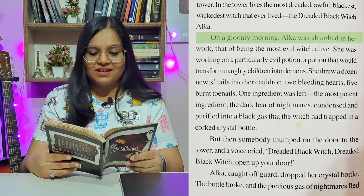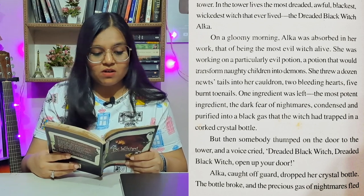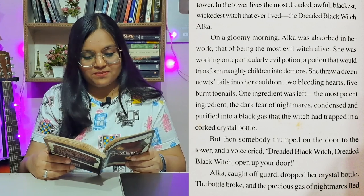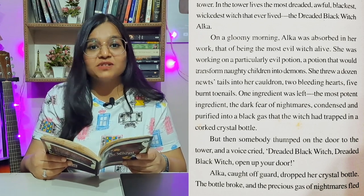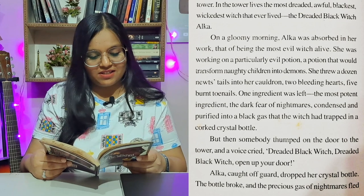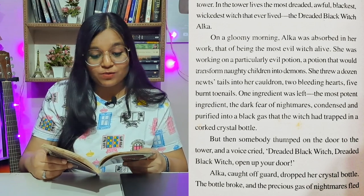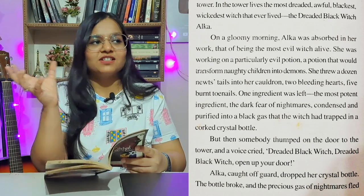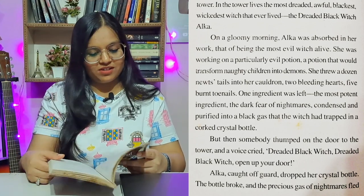On a gloomy morning, Alka was absorbed in her work — that of being the most evil witch alive. She was working on a particularly evil potion, a potion that would transform naughty children into demons. She threw a dozen newt's tails into the cauldron, two bleeding hearts, five burnt toenails. One ingredient was left — the most potent ingredient: the dark fumes of nightmares, condensed and purified into a black gas that the witch had trapped in a corked crystal bottle.